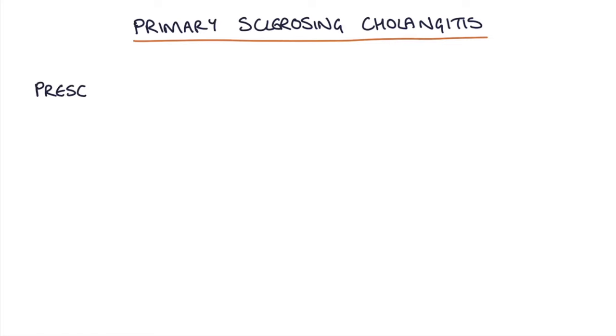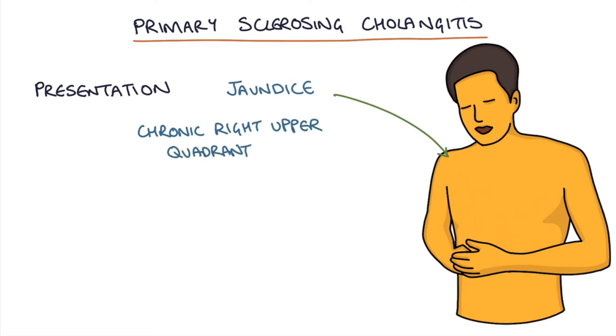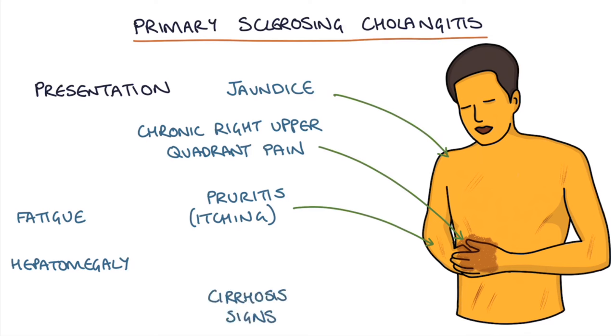How do patients present? Often they present with jaundice, chronic right upper abdominal pain, pruritus which is itching, fatigue or general tiredness, and hepatomegaly on examination. If they've developed cirrhosis then you might find other signs of liver cirrhosis.